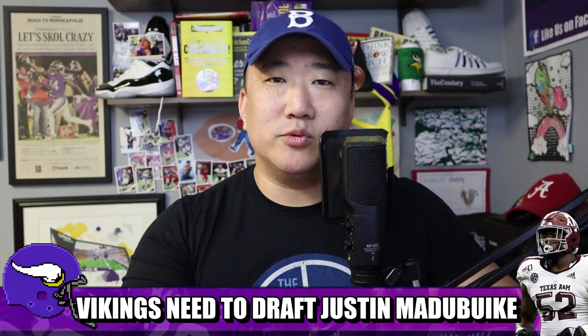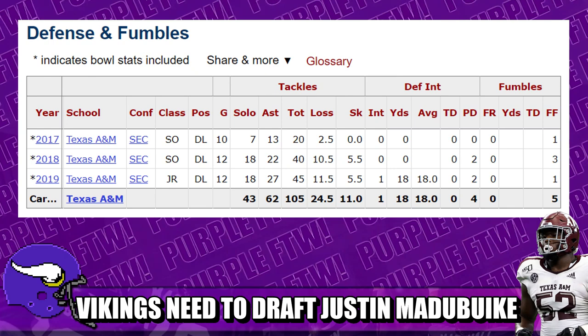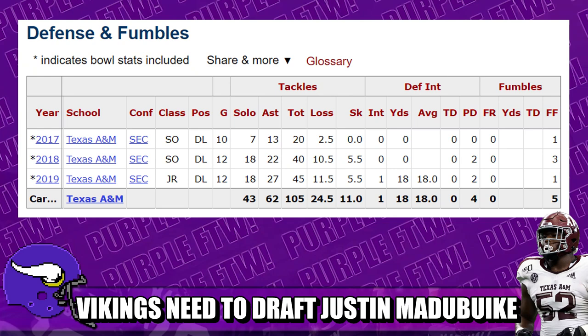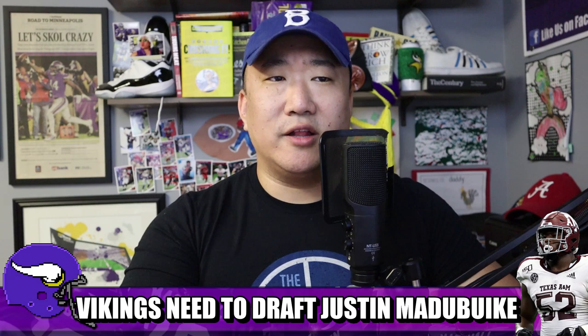He started as a rotational guy his freshman year. Real breakout came in 2018 — redshirt sophomore — with 40 tackles, 10.5 tackles for loss, 5.5 sacks, 44 pressures, and an 84.2 PFF grade. Built on that in 2019 — redshirt junior — with 45 tackles, 11.5 tackles for loss, 5.5 sacks, 41 pressures, an 85.7 PFF grade, and second-team All-SEC honors.